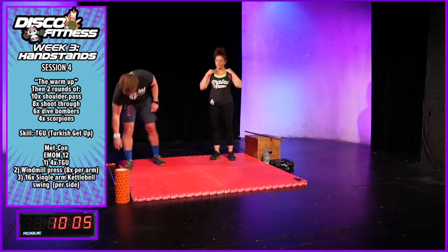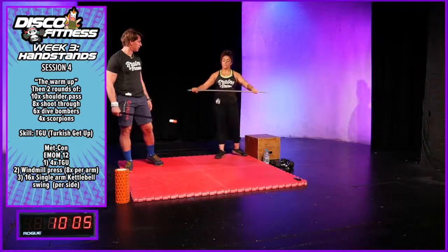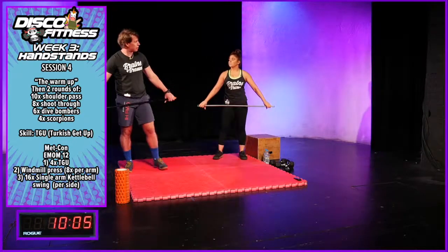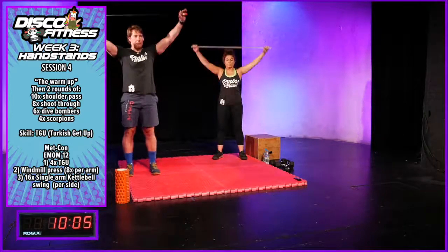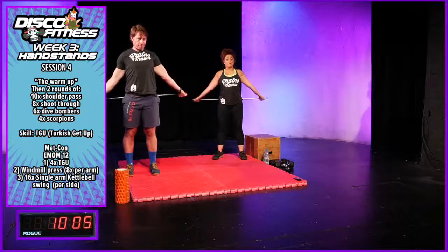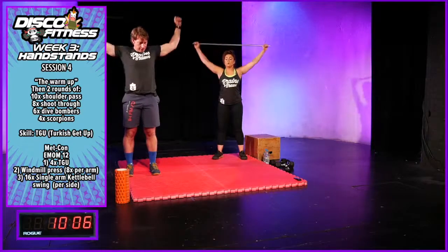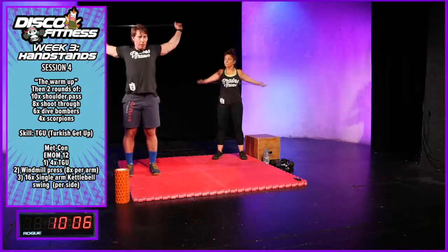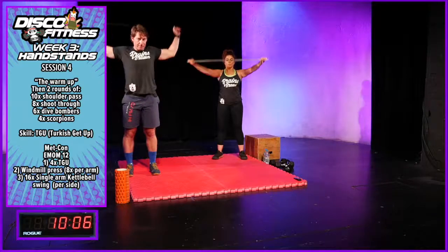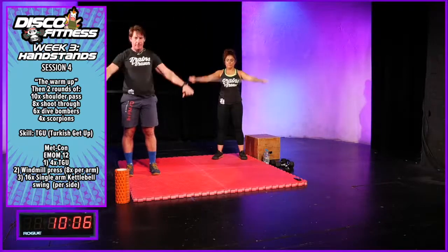Now grab a PVC pipe, broomstick, mop, garden cane — we've already done these this week. We'll start with some shoulder passes, taking that PVC pipe overhead. If you don't have a broom or mop, you can use a sweater rolled up nice and tight, or a hand towel — it does the same job. Ten repetitions.